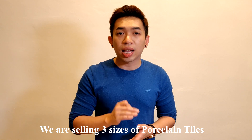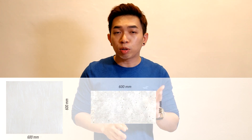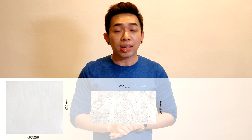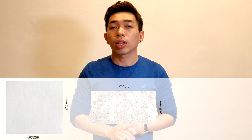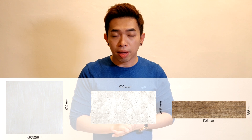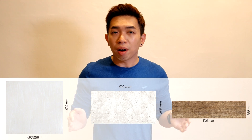We are selling 3 sizes of porcelain tiles. Size number 1 is 600mm width by 600mm length. Size number 2 is 300mm width by 600mm length. Size number 3 is 150mm width by 800mm length.